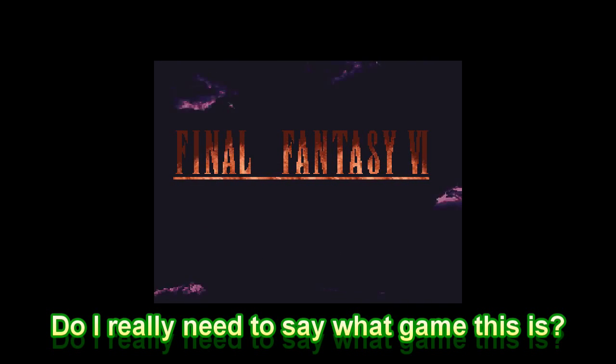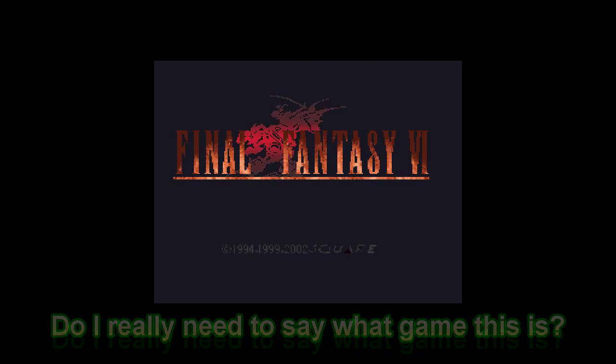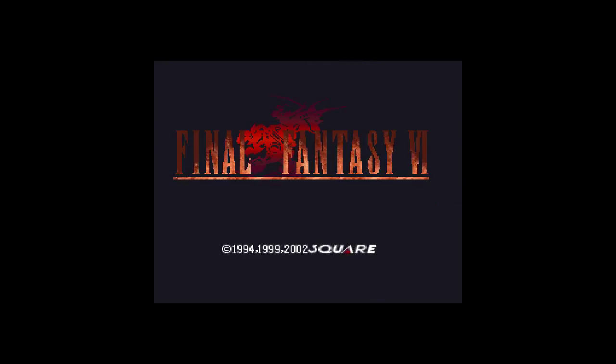What's up YouTube, this is Lightning with Lightning Game Reviews, and today I'm bringing you some good or bad news, depending on your viewpoint and what you think of the companies involved.